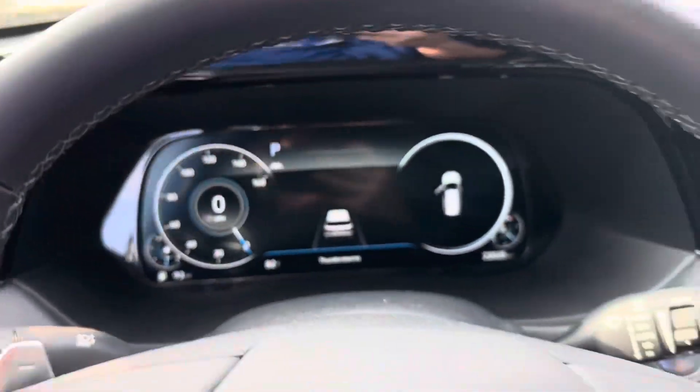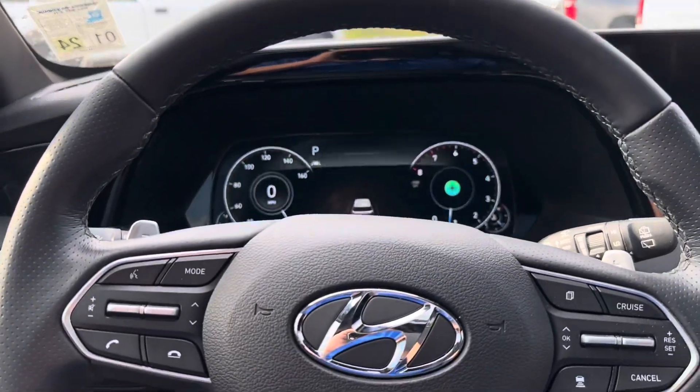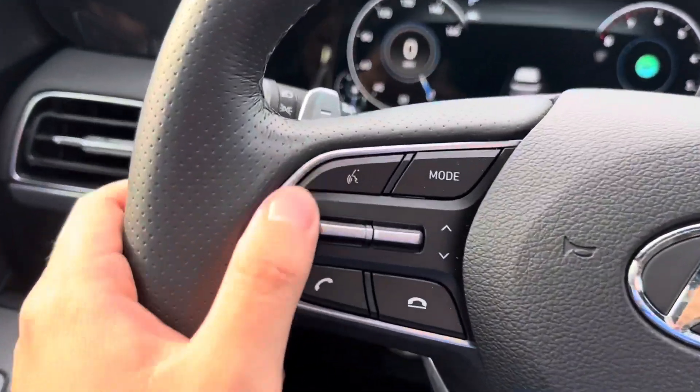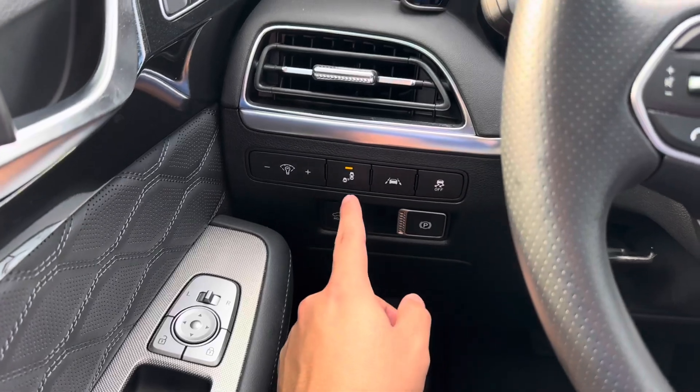As we take a seat inside the vehicle, we see that we have a completely digital display located just behind our steering wheel. On our steering wheel we have a couple of settings including our radar cruise control, our Bluetooth and voice recognition functions, and on the left-hand side we have our lane keeping assist.